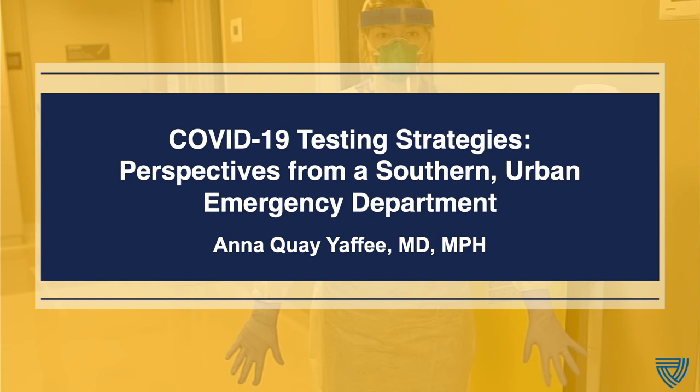Now that you know about us at NETEC, we're going to get on to the exciting part of our presentation today. First, we're going to hear from Dr. Yaffe, and I'm going to let her introduce herself, and then we'll hear from Dr. Ball. So I'm going to let Dr. Yaffe go ahead and talk about her experiences from her institution.